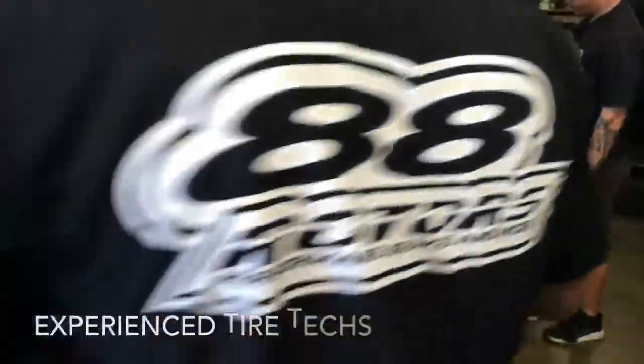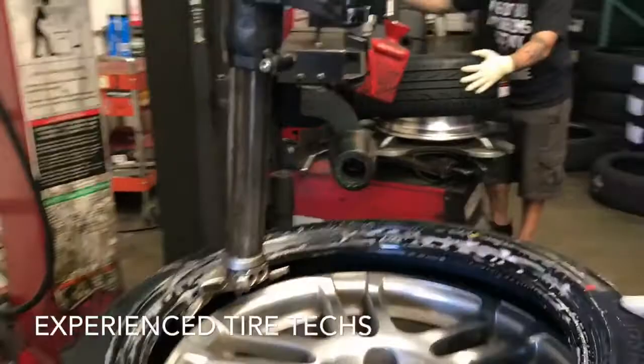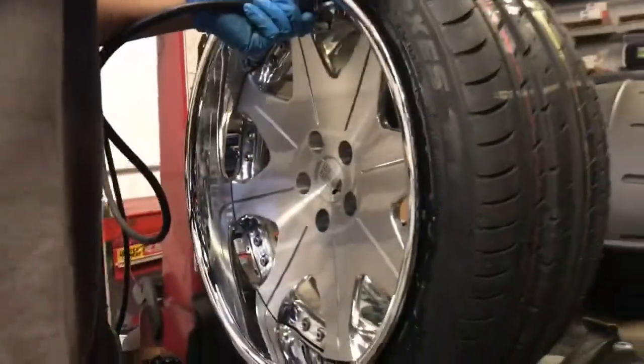We have a pair of the latest and greatest models of mounting machines to install your tires and keep your wheels from being damaged. With machines like this, we can't even damage the wheels if we wanted to.